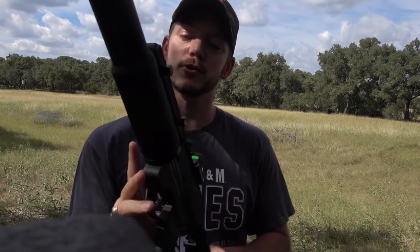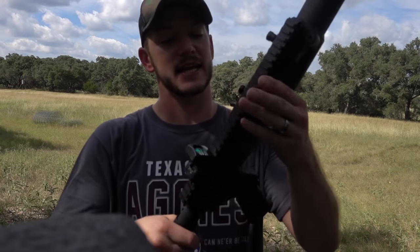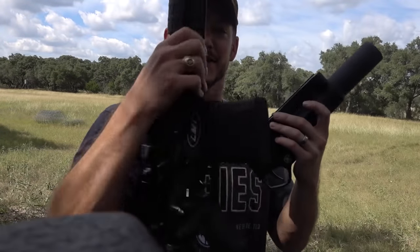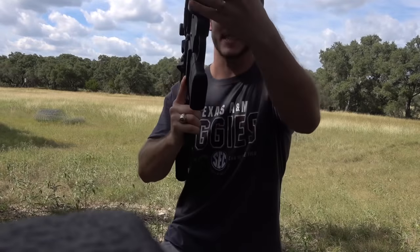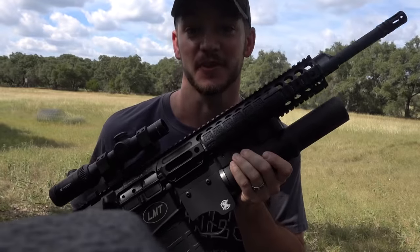If you so choose, this thing will unscrew off of the stock just like that, and it will attach to a quad rail on an AR. And it looks amazing — it doesn't get much more American than an AR with a grenade launcher on the bottom.